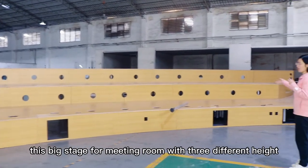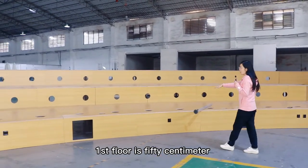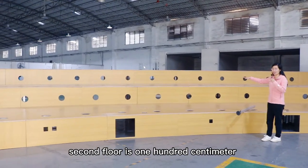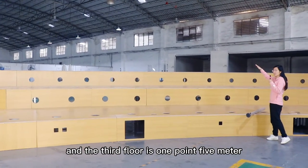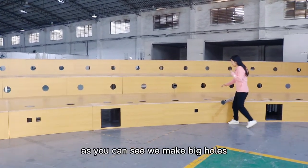This big stage is for a meeting room with three different levels. The first floor is 15cm, the second floor is 100cm, and the third floor is 1.5m.